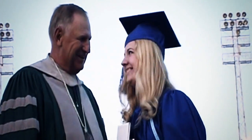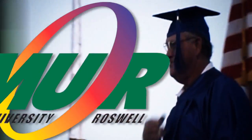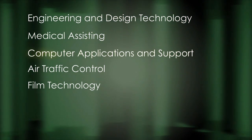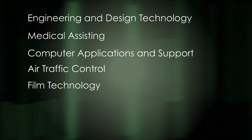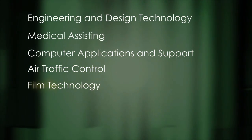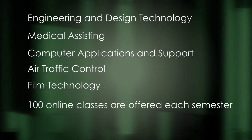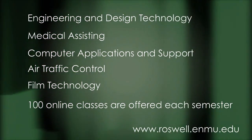As a student, you can choose from a wide range of career fields, such as engineering and design technology, medical assisting, computer application and support, air traffic control, and film technology. More than 100 online classes are offered each semester. You can even apply and register online.